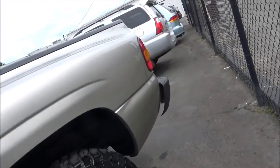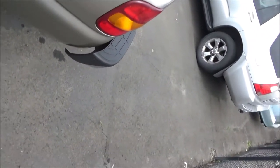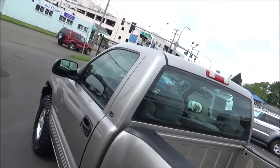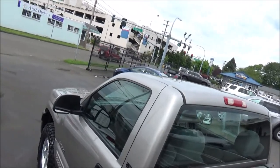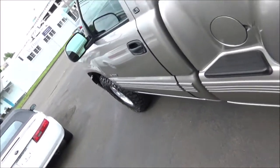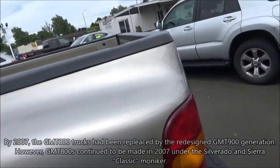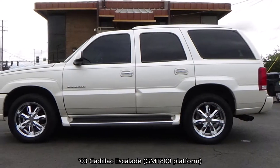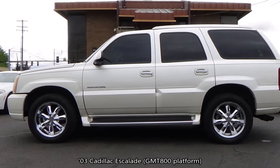For 2003, the Silverado and Sierra got a mid-cycle refresh that updated the styling a bit and added some new features and other subtle improvements. Overall, the GMT800 trucks were produced in some form for model years 1999 through 2007. Also using the GMT800 platform were GM's full-size SUVs of the era — your Tahoes, Suburbans, Yukons, Escalades, and the like.